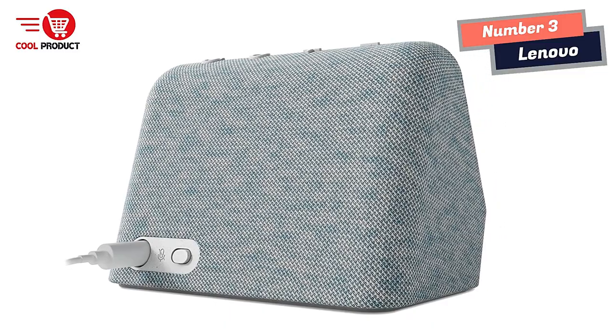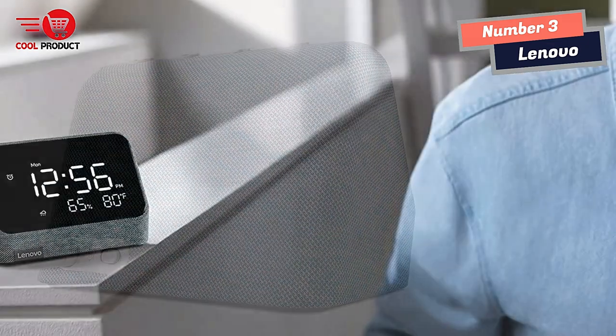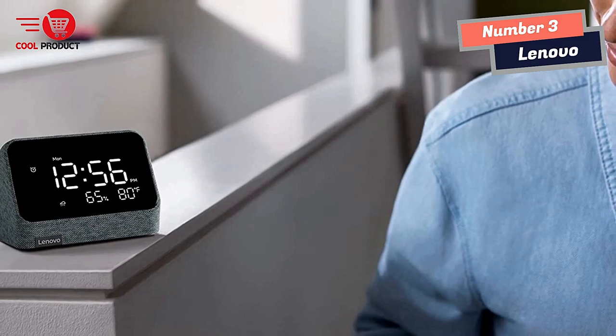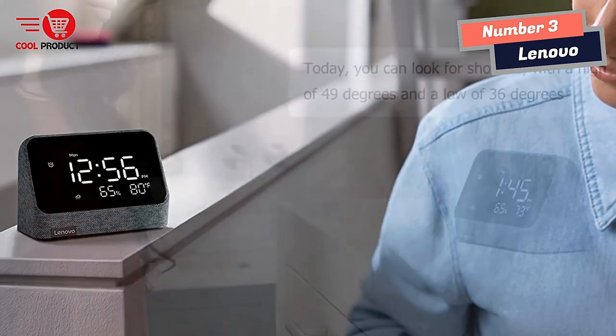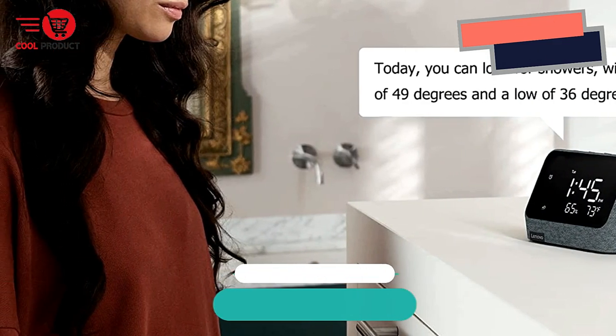It's also a smart speaker. Stream songs from Amazon Music, Spotify, and other platforms. Play music, audiobooks, and podcasts throughout your entire home with multi-room audio, or play and listen to music across different parts of your home by setting up speaker groups.